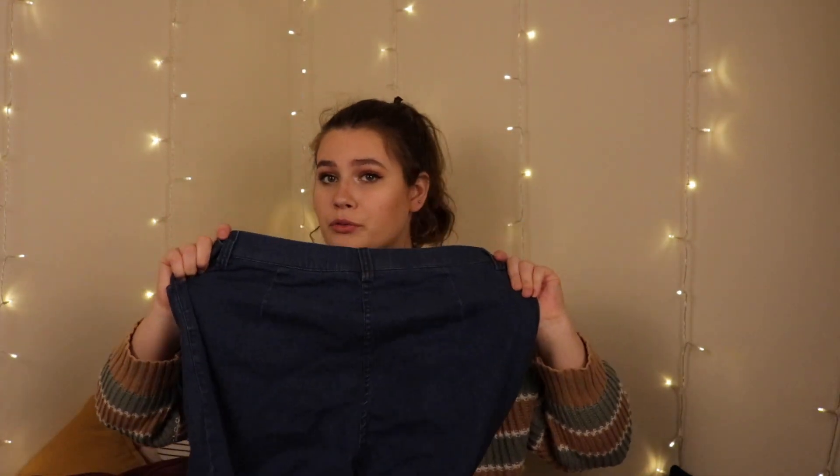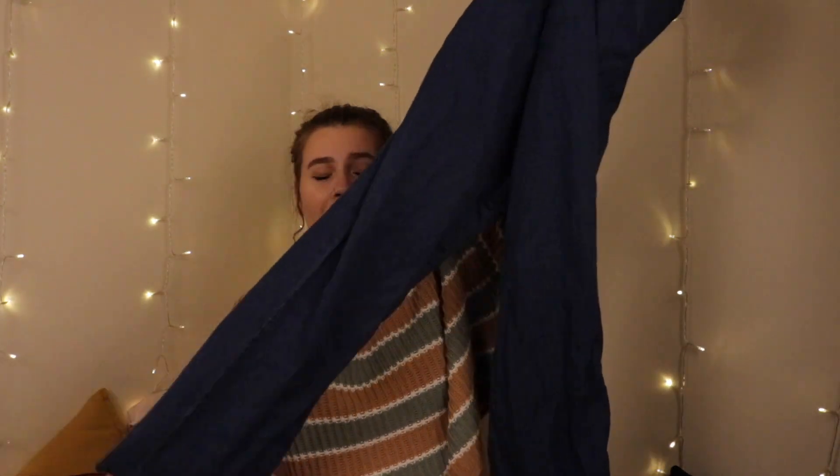The vintage high-waisted jeans don't have butt pockets, which is really weird to me, and they flare out, but they are way too short on me and I'm only 5'8 so I don't know why they're so short. They're also a little bit big, so I don't know what I'm going to do with them.